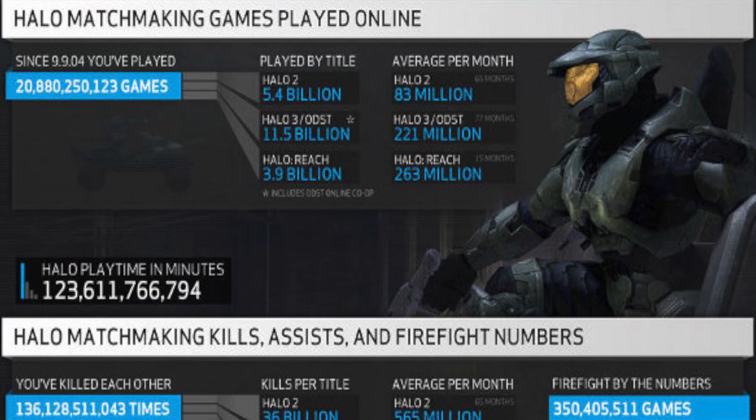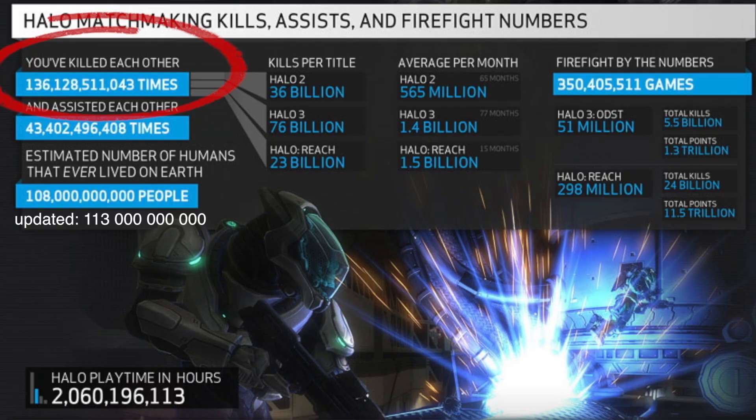So how many people have worn this awesome armor? From Halo 2 to Halo Reach, there have been approximately 21 billion games played online. And since there's an average of about 10 players per matchmaking game, the Master Chief armor could have been worn up to 210 billion times, with approximately 136 billion kills occurring within those games — exceeding the amount of human beings that have ever existed on Earth by about 23 billion.